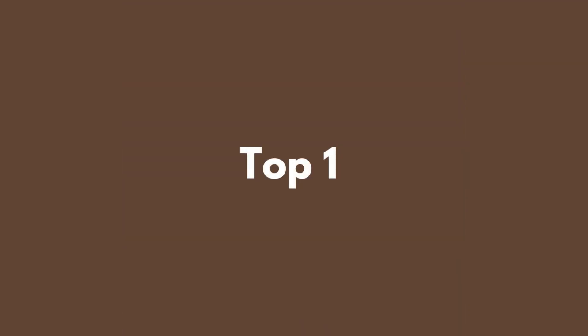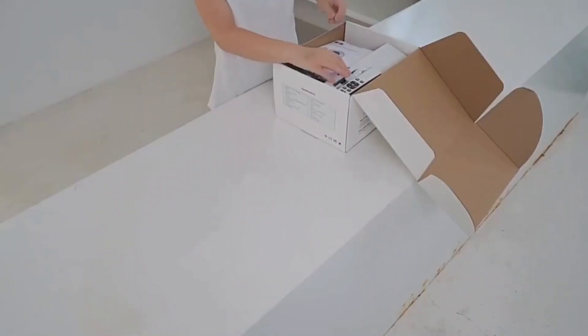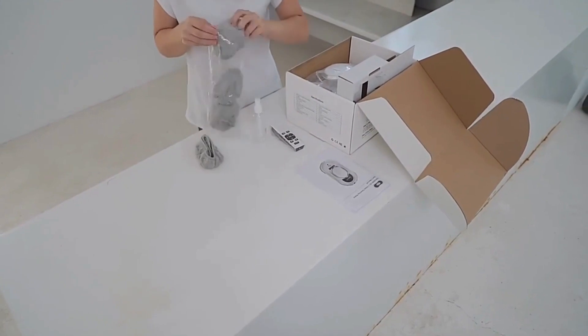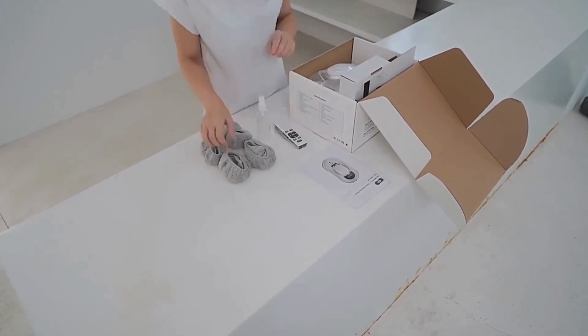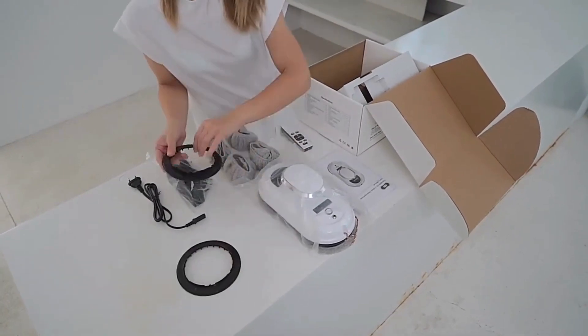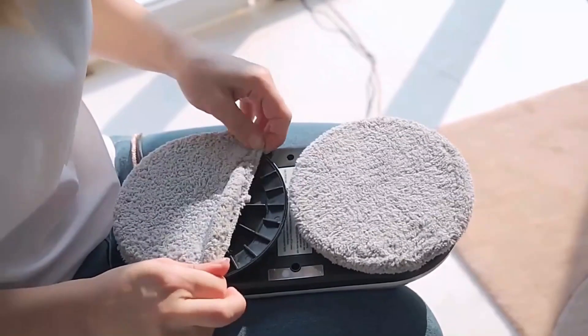Top 1: The Chauvery Window Cleaning Robot Vacuum Cleaner with Remote Control is a remarkable addition to any household seeking smart and efficient window cleaning solutions. With a generous cable length of 5 meters, this electric cleaner covers extensive areas effortlessly.